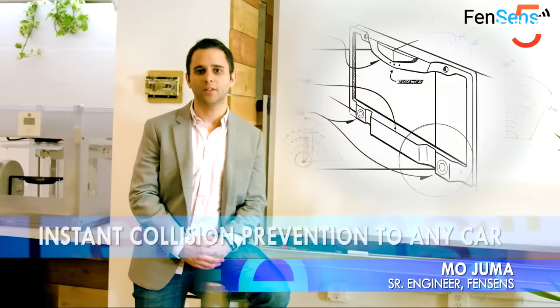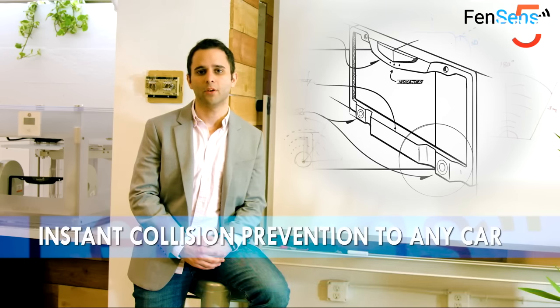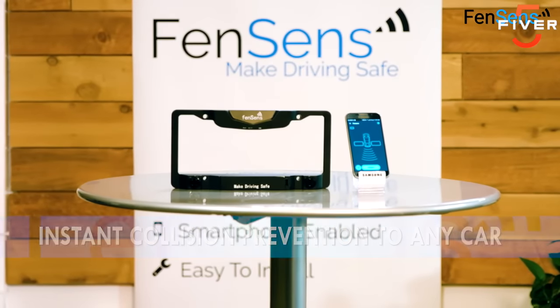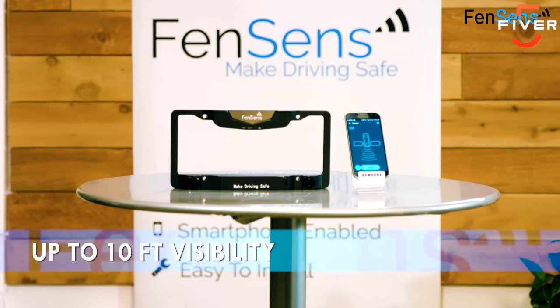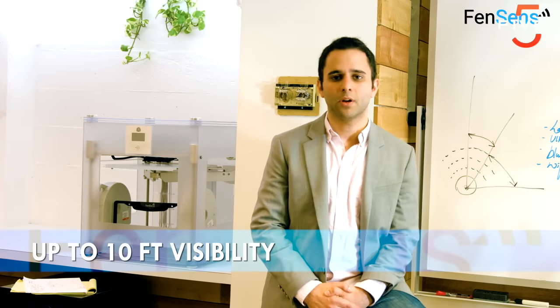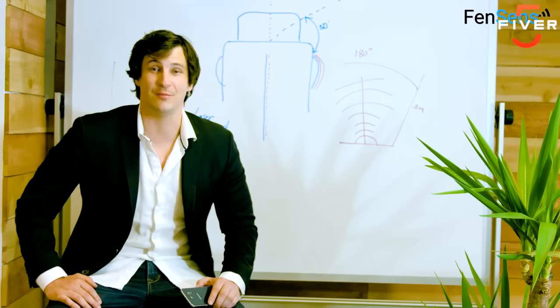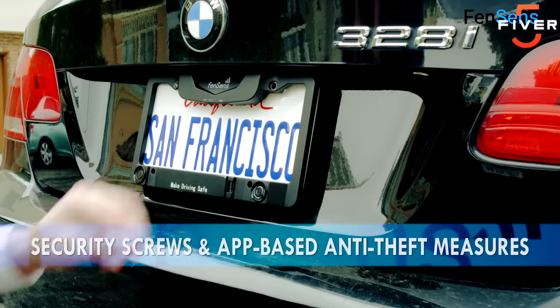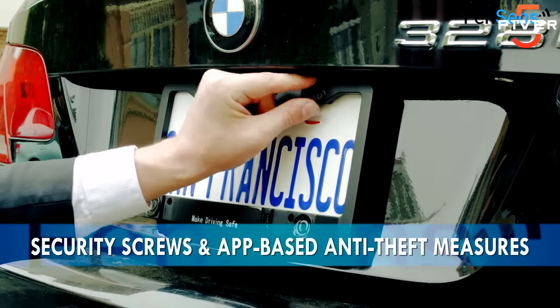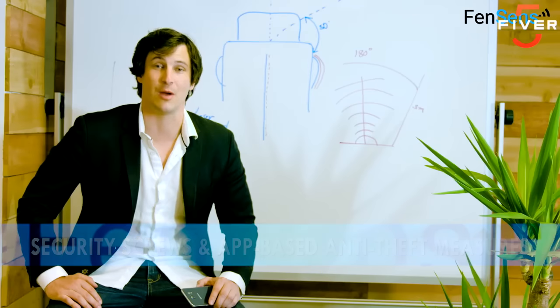The embedded ultrasonic sensors can detect any object within three meters of the car's front or back blind spots. We use an accelerometer to detect when the car is backing up and then use Bluetooth to automatically launch the app on the driver's phone. We've designed a completely seamless experience that requires no interaction on behalf of the driver. The device installs in less than five minutes with absolutely no wiring and only four security screws to prevent theft. It's so easy, your grandma can do it.